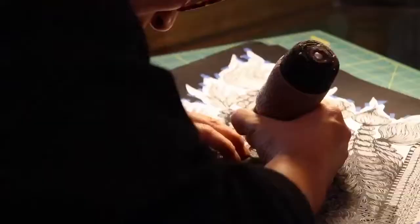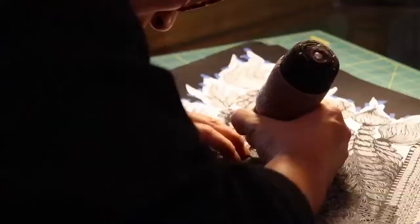I don't know how many pieces I can finish for the show, but at least a few pieces are going to be at the show.